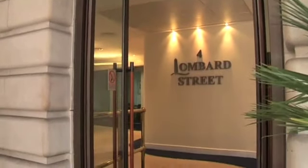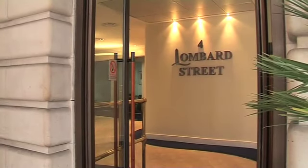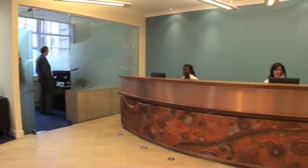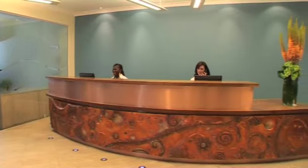Landmark PLC, a provider of high-quality serviced offices, acquired three floors of this strategically located building in 2004 and offers contemporary glass-fronted suites in a classical setting.